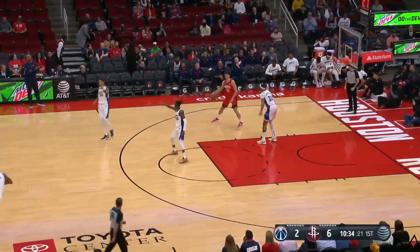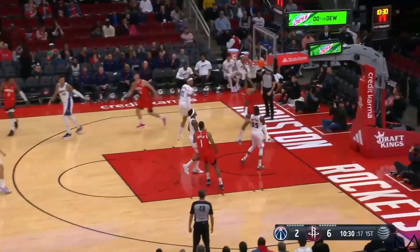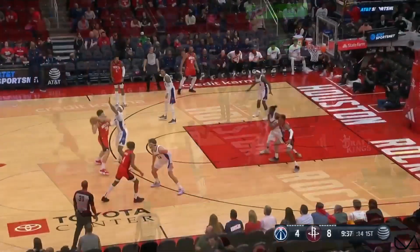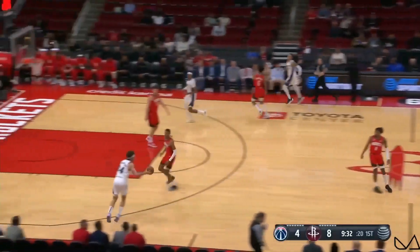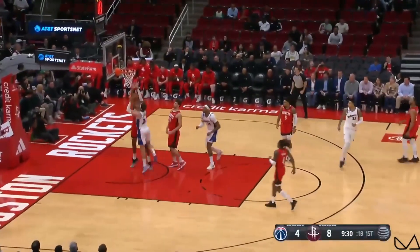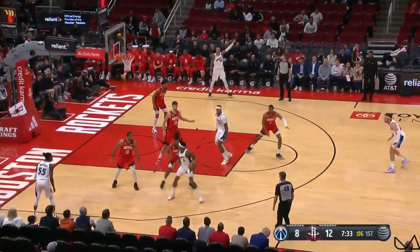Love that, making Gafford have to work it. Washington turning it over. Shingun behind the back to Martin for the dunk. And another turnover, so consecutive TOs for the Rockets. Wright to Kispert, in on Smith, and he gets all the way to the rim on the Gafford pick.